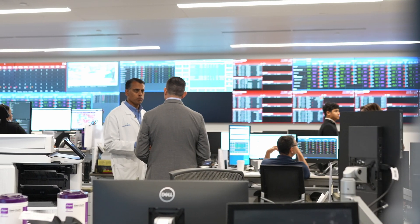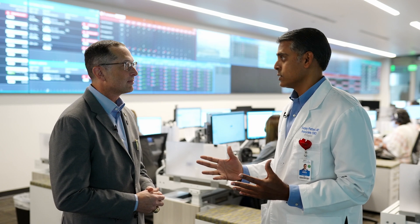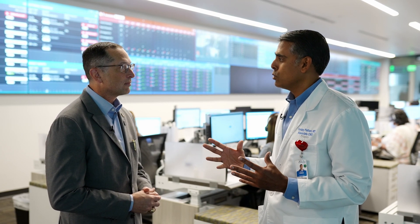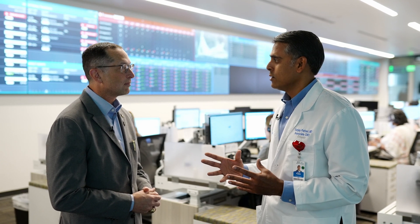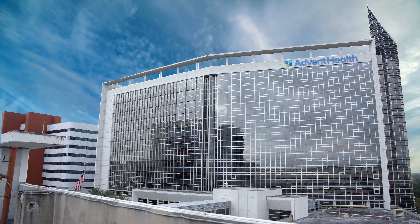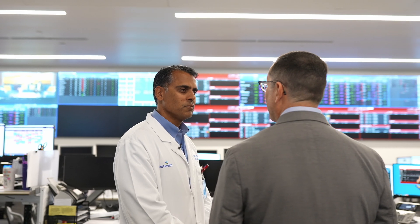Mission Control is actually the term we use for our command center — the name that we constructed in 2019. It actually services four counties in our Central Florida division here in Florida. It helps to coordinate care across nine campuses in our division as well as 18 emergency rooms, so we're able to see patients at any portal of entry in our system.